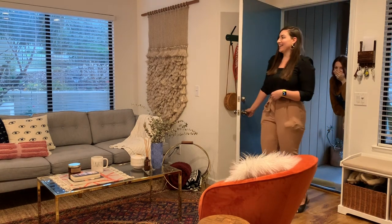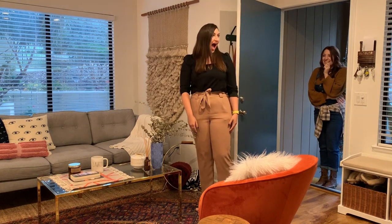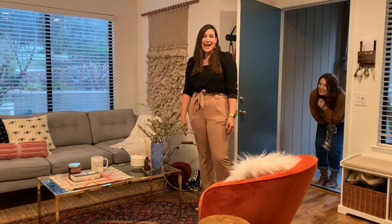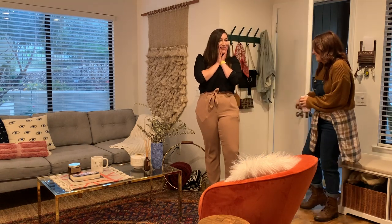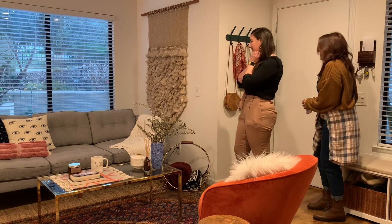Oh my god! I have a lamp! Oh my god, so cute! Oh my god, it looks so full in here!